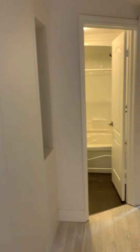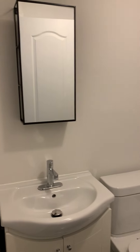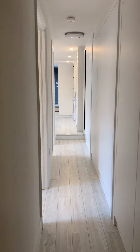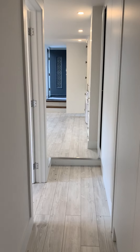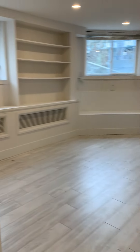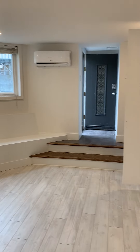More closets down the hallway, and there's also a cubby space here and the bathroom. Back to the main space — this is a 1 bed/1 bath, 2 bed/2 bath unit. Thank you.